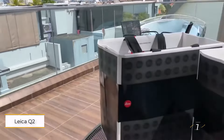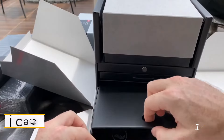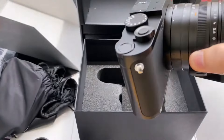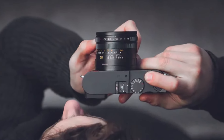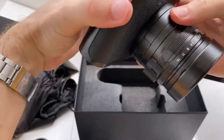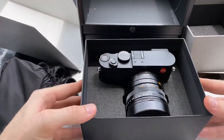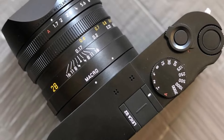Number 1: Leica Q2. The original Q impressed with its full-frame sensor, delivering stunning image quality, but its 24.2 megapixel resolution felt somewhat outdated. Enter the Q2, boasting a massive 47.3 megapixel full-frame sensor, surpassing not only the Sony RX1R2, but also many DSLRs and mirrorless cameras. Enhancing its appeal, the Q2 now features dust and weather protection with an IP52 rating.